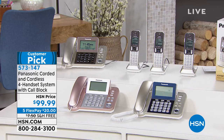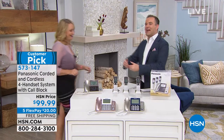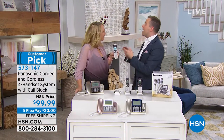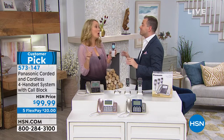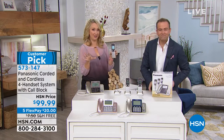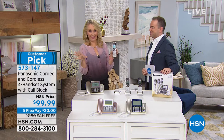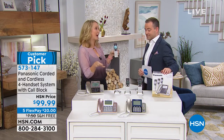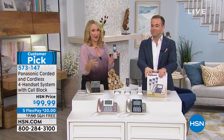The amazing Lori Leland returns — she started our show, and now she ends our show. Panasonic is the number one global leader when it comes to home phone technology, so you really can't do any better than that. We love this system. This is the number one top-selling system that we've ever had here at HSN, with over 100,000 spoken for.